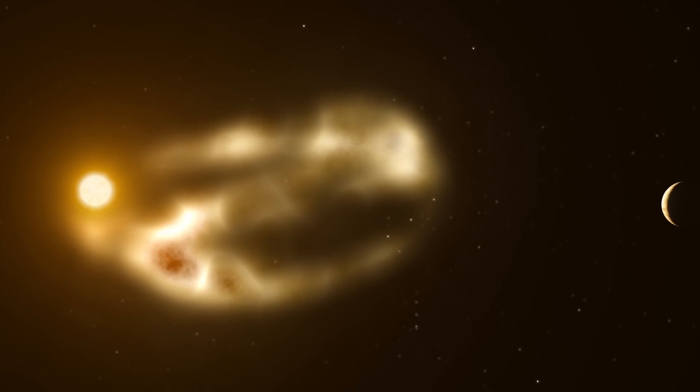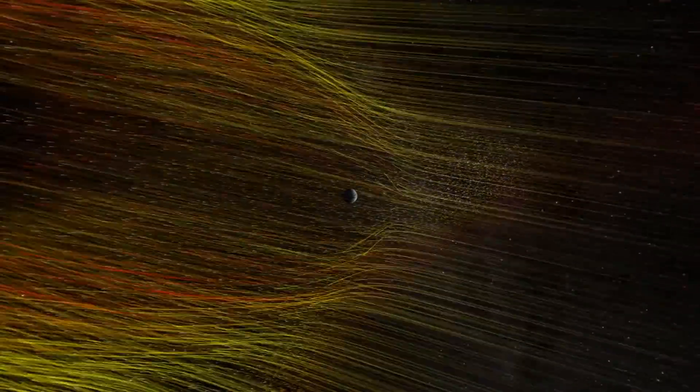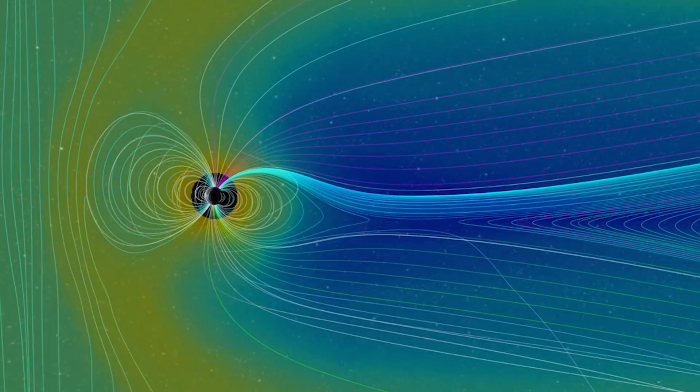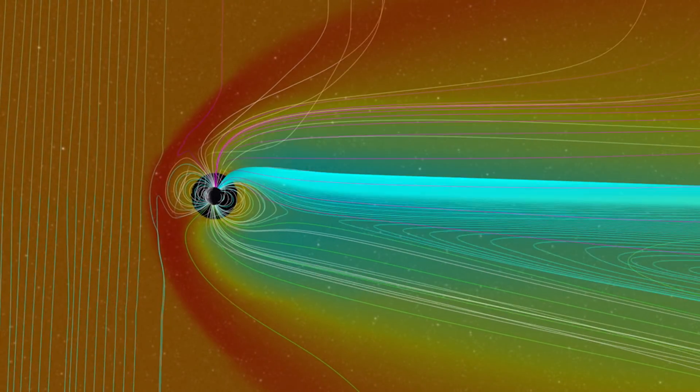Space weather, from a top-down view, is really the Earth's response to the Sun's driving forces. The Sun puts off a strong stream of charged particles known as the solar wind. As solar activity waxes and wanes, space weather also increases and decreases in activity and severity.